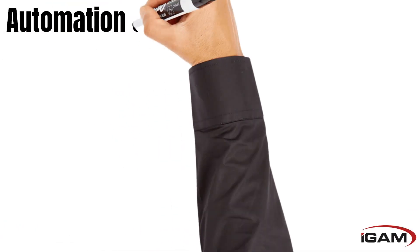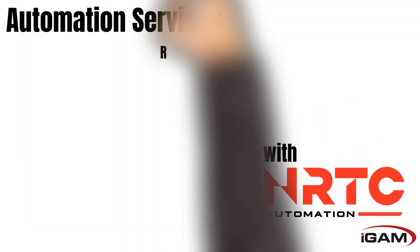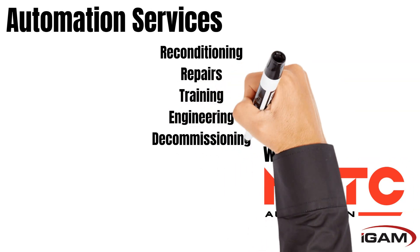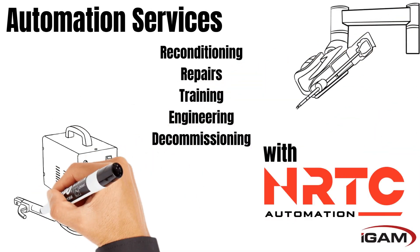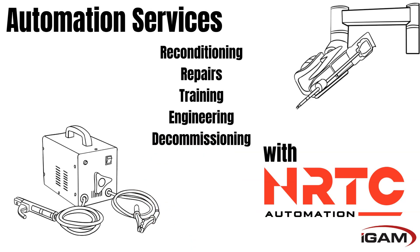Need automation services? We have you covered. Our sister company, NRTC Automation, offers reconditioning services, equipment repair, robotic training and engineering, and decommissioning of your warehouses.